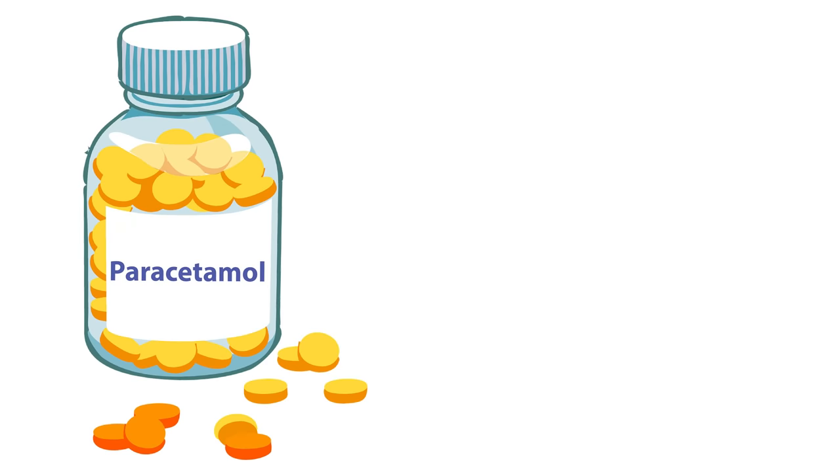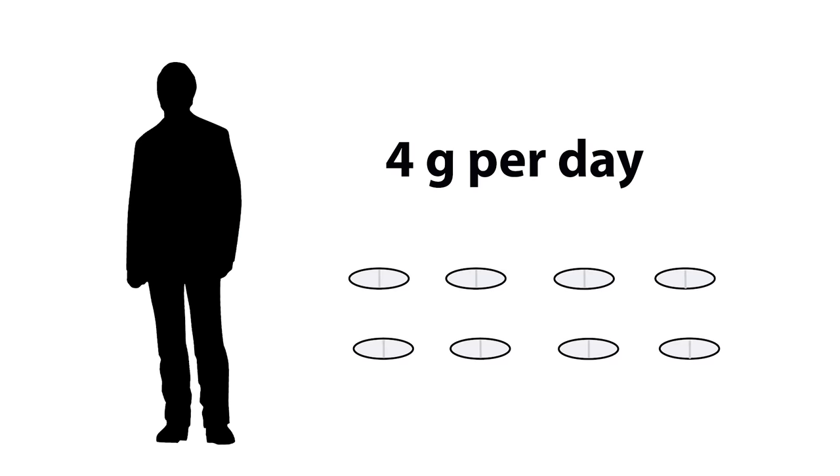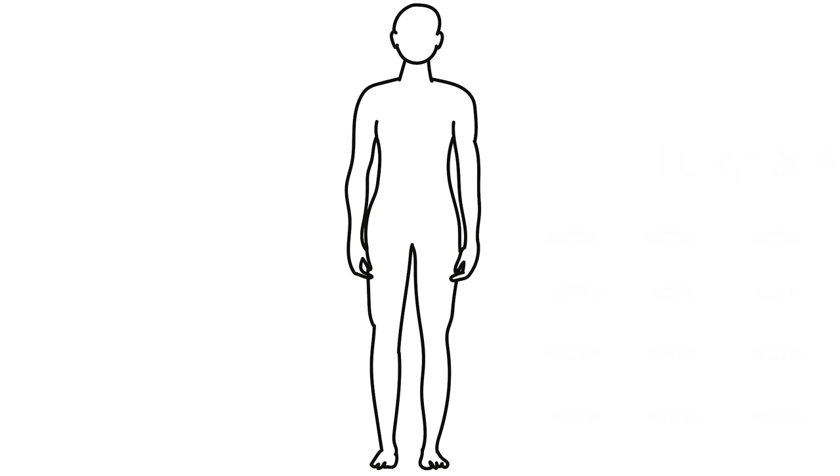When taken in correct doses, paracetamol is quite safe and very useful. The maximum limit for a grown adult is 4 grams per day, or about 8 pills. However, when taken in large quantities, it becomes toxic and potentially fatal. Toxic doses are estimated to be about 10 grams for an adult, or 20 pills. But to know how paracetamol overdose works, you first have to understand how it's broken down in the body.